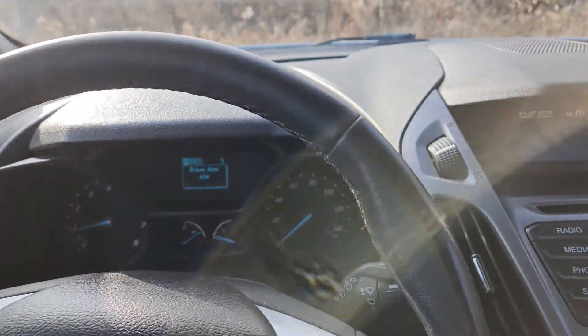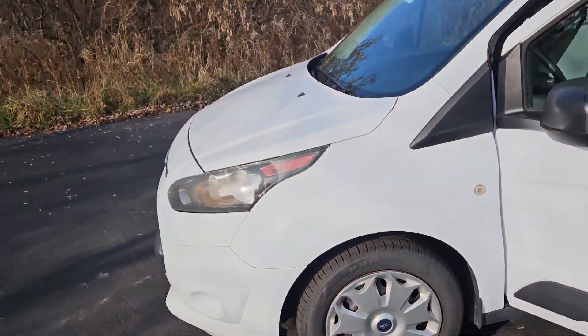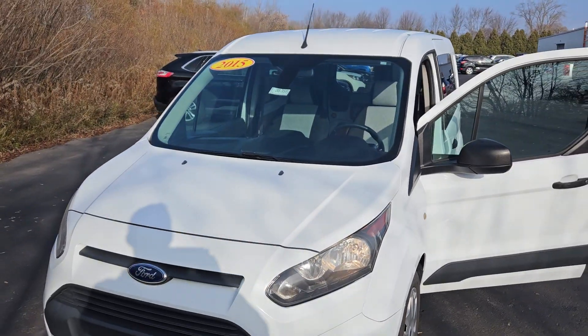So hopefully this is giving you some more insight into the 2015 Ford Transit Van here at Schaefer Chevrolet. Feel free to give me a call if you have any questions. Again, my name is Joseph and I hope you have yourself a wonderful day.